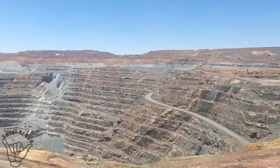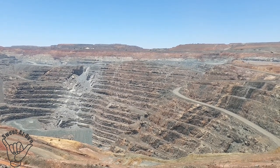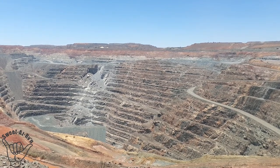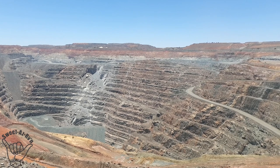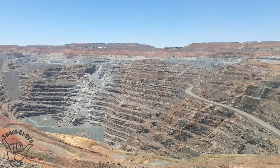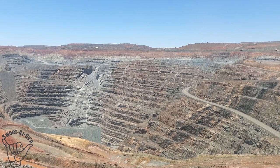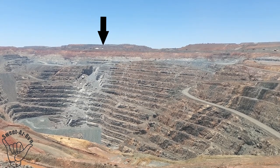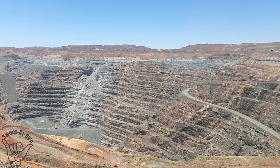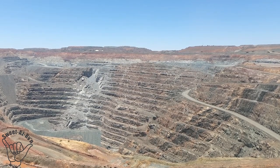The Super Pit is one of Australia's largest open pit gold mines. The facts are: 3.5 kilometres long, 1.6 kilometres wide, and about 600 metres deep. Those little teepee-looking things over there, to the left of that, is the crusher where we used to work. We would take certain grades - marginal, high grade, low grade - and mix it up into the crusher.